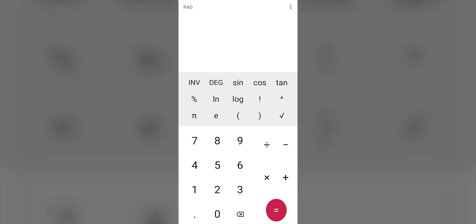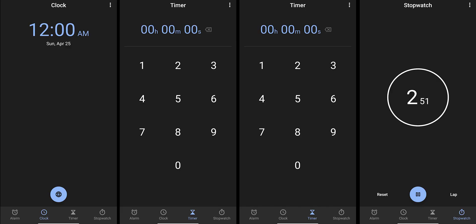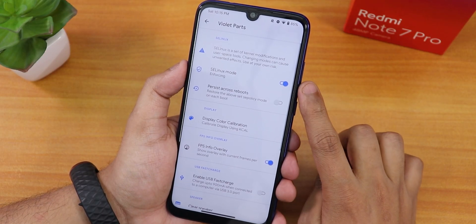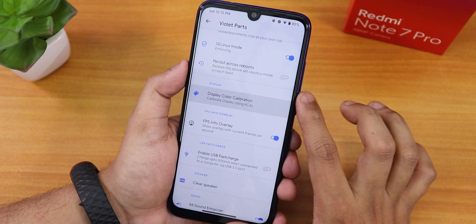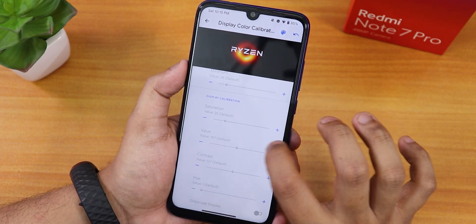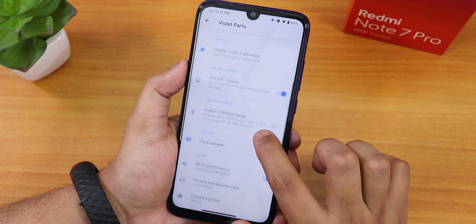The calculator UI looks clean on this ROM. The messaging app has been redesigned, and the clock UI also has changes noted by the developers. In system settings, the device comes with Violet parts, SELinux set to enforcing with persist across reboot, and display color calibration (KCL) for saturation, contrast, and full RGB control.